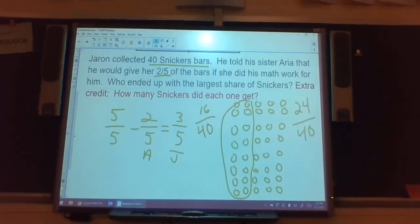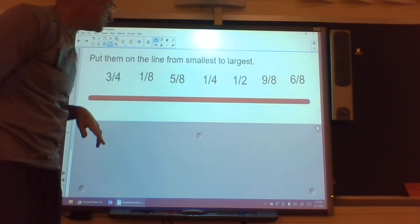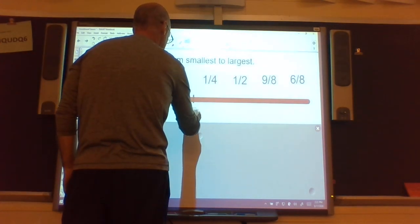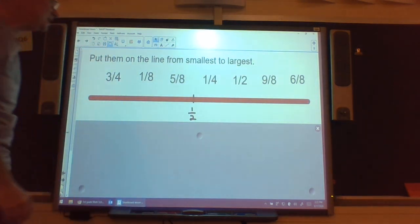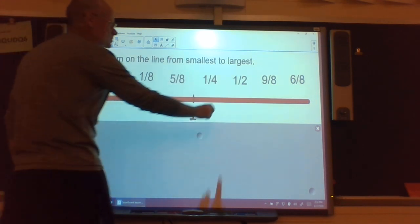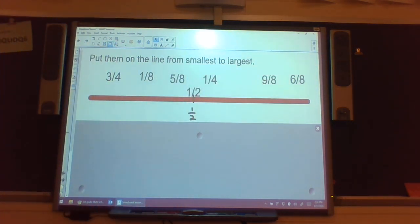Here are a few more problems: we have some fractions and I'd like you to put them on a number line from smallest to largest. I'll give you a hint to get started, then you write them down on your own and come back and check with me. Whenever I have a number line, I always like to find the half spot and label it — anything bigger than a half goes on that side, anything less goes on this side.